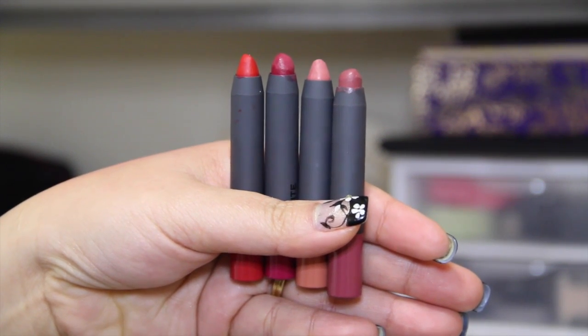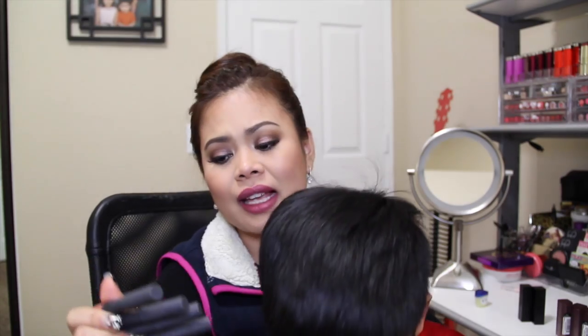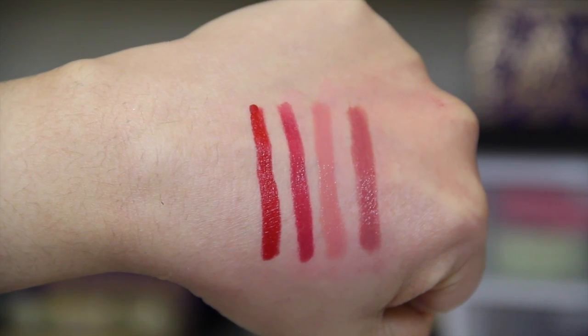Moving to a higher-end brand, I have the Bite Beauty Lip Crayons, which I got during the holiday season. The lip products from Bite Beauty are awesome — I love the consistency and pigmentation. They are made with all-natural ingredients, very comfortable on the lips, wear nicely, and give a little bit of shine. These are one of my favorite discoveries last year and I highly recommend trying Bite Beauty lip products.